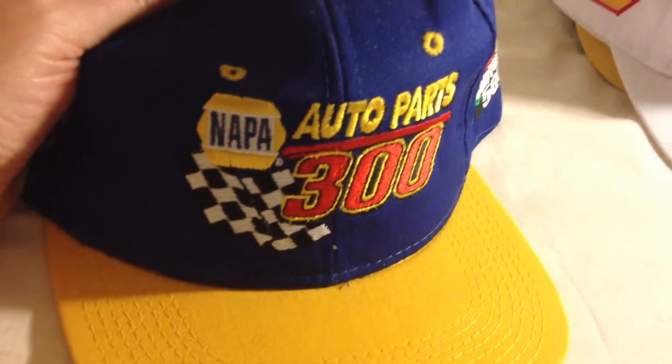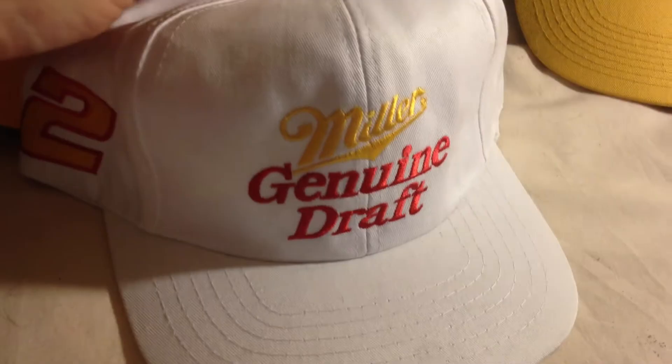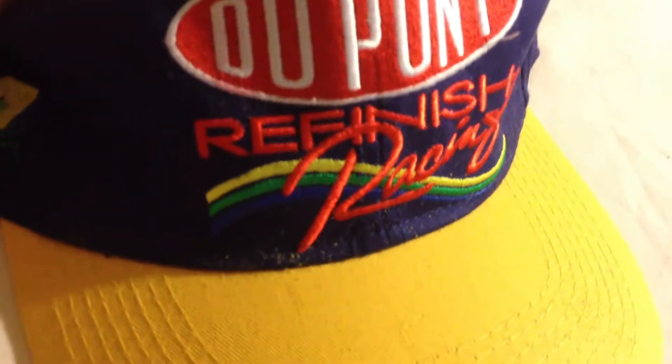Rusty Wallace number 2 snapback. Finally some Pacers — snapback. Another Mobile Racing with the checker pattern, snapback. Neat looking Napa one — Napa Auto Parts 300, snapback. Miller Genuine Draft Rusty Wallace, it even says Rusty on the back. DuPont Refinish Racing — that'll be Jeff Gordon — adjustable snapback. Got a lot more of these than I thought.